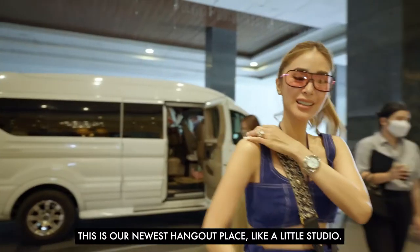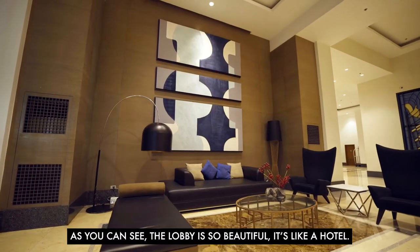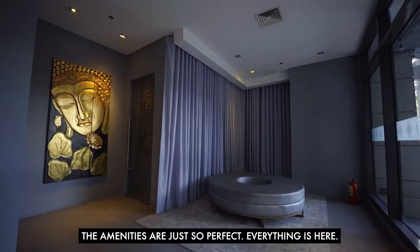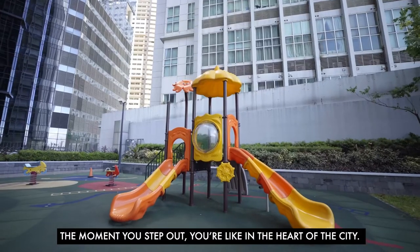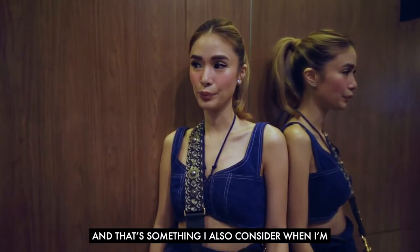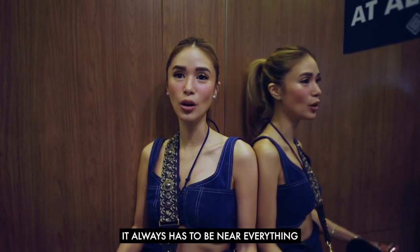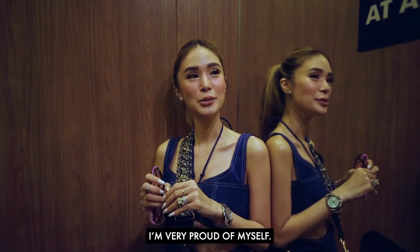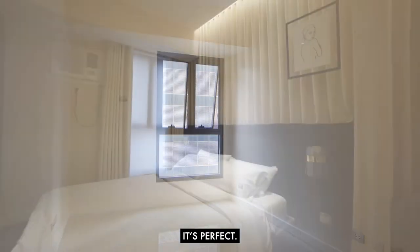We're home! This is our newest hangout place — like a little studio. The lobby is so beautiful, it's like a hotel, and the amenities are just perfect. Everything is here; even when you step out you're in the heart of the city. That's something I always consider when I invest in a property — it always has to be near everything. I'm very proud of myself!